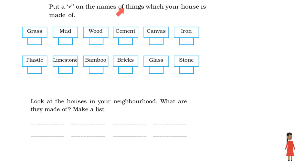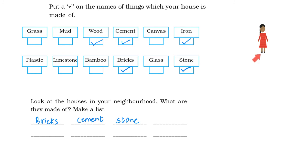Put a tick on the names of things which your house is made of. Sita's house is made of wood, cement, iron, bricks, and stone. Now ask this question to yourself — think of the answer and tick the appropriate things in your notebook. Also, look at the houses in your neighborhood. What are they made of? Make a list. Sita's neighborhood houses were made of bricks, cement, and stone. Now write the correct answer for your neighborhood in your notebook.